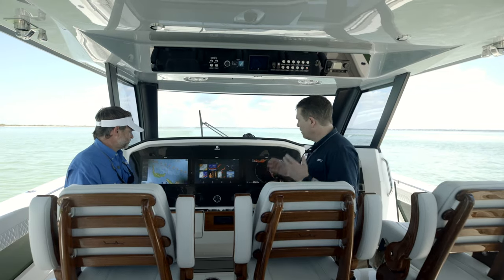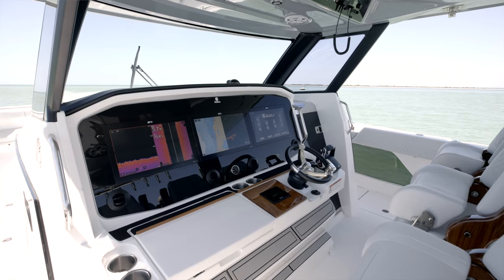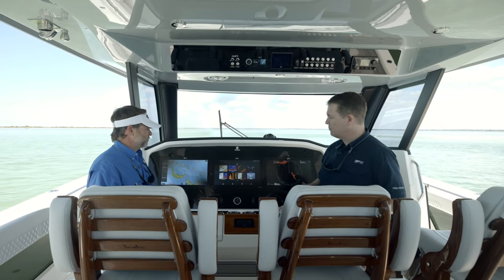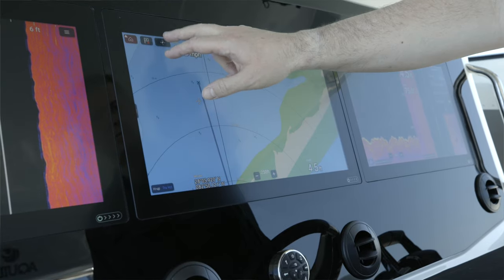Thanks for having me. Here we have our Axiom 2 XL chart plotter displays. We have three 19-inch displays on this boat, but we can also get them in two 24-inch configurations. Just a quick overview of the Axiom 2 XL — it's one display with endless possibilities, and they're all networked together.